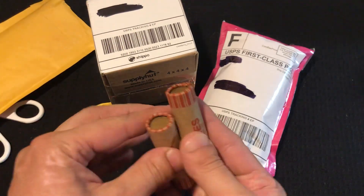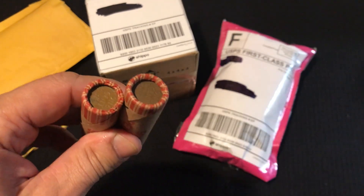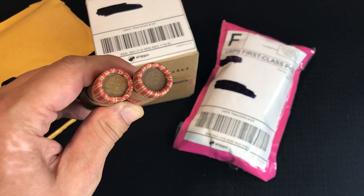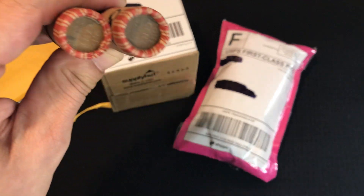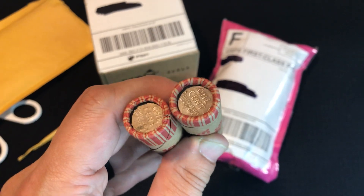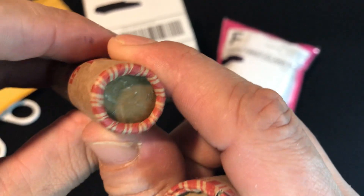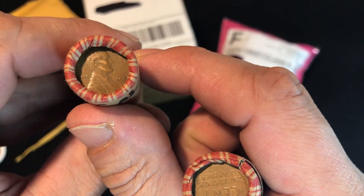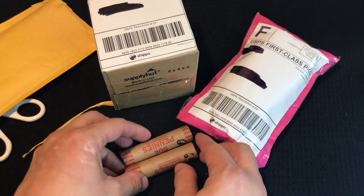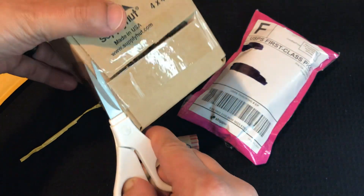I got two Lincoln cent rolls. Let's see if we can get a little better light on this — turn the light on. There we go. 1953 — that's a nice giveaway. Thank you Coin Hub, appreciate it.